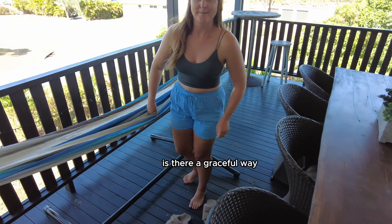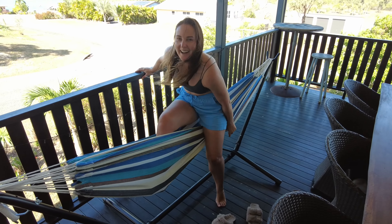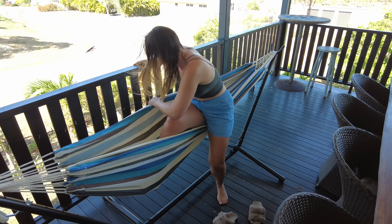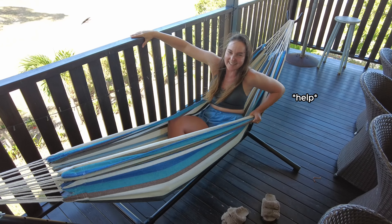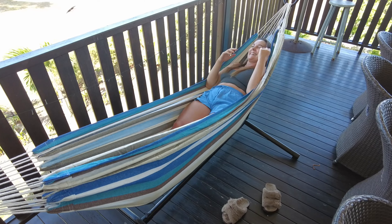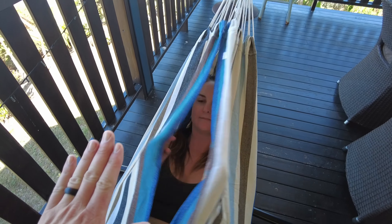Is there a graceful way of getting into a hammock? Apparently not. There we go — like a banana! That's our hammock setup.